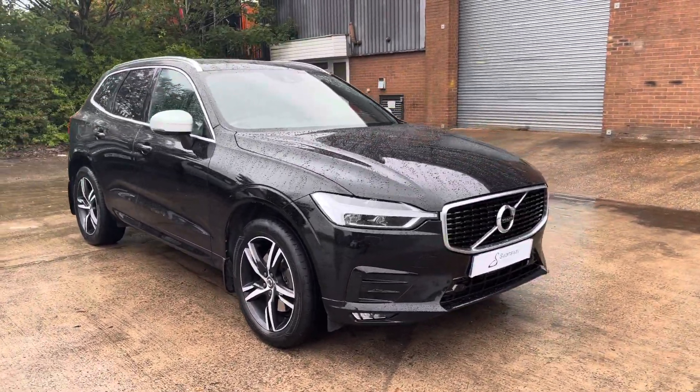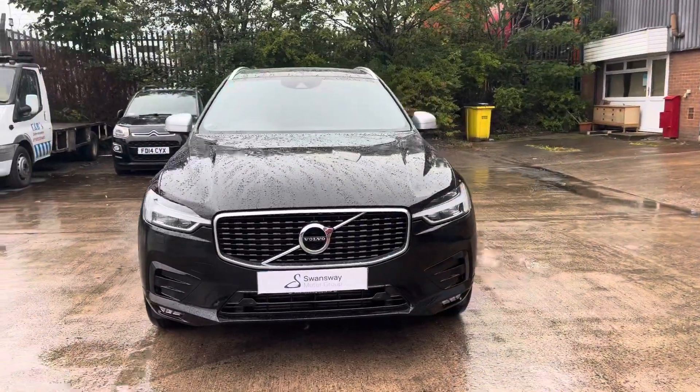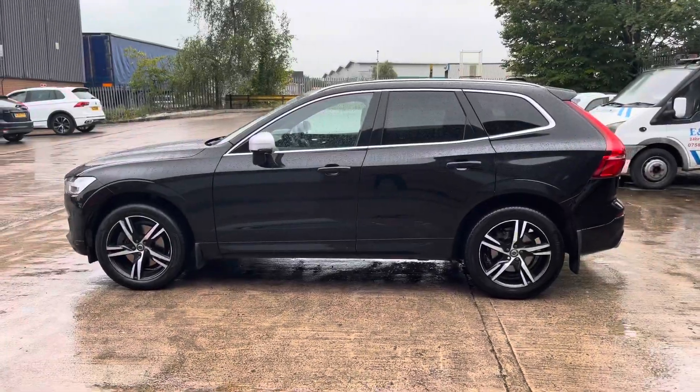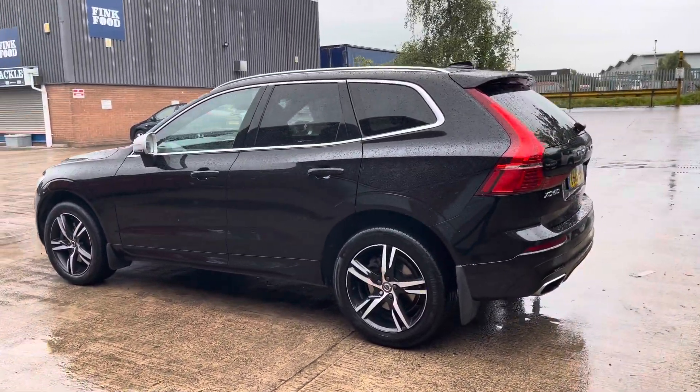Hello, my name is Jamie from Crew, Seat and Cupra Crew, and today I'll be taking you around this used vehicle. We are delighted to be able to offer you this gorgeous Volvo XC60 R Design. This vehicle comes with a 2.0-litre petrol engine and features the automatic transmission, finished in this gorgeous black colourway with some chrome exterior elements.